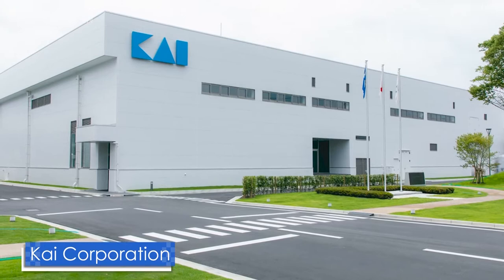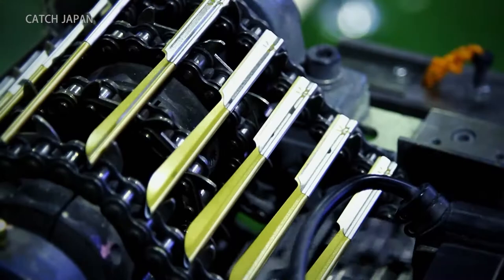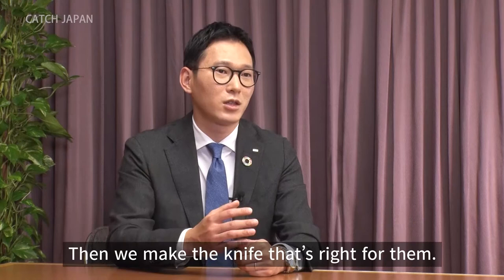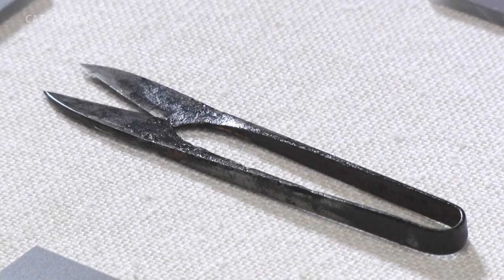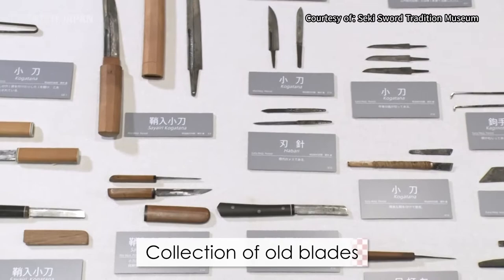Among the businesses here, the global blade manufacturer Kai boasts an impressive history. With a selection outclassing the competition, Kai makes a point of addressing customer needs with their product line-up. The no-kaji — blacksmiths who focused on creating blades for everyday use — flourished during the Edo period. Through tools such as scissors and sickles, Kai inherited the no-kaji ideal of creating a blade for each user.